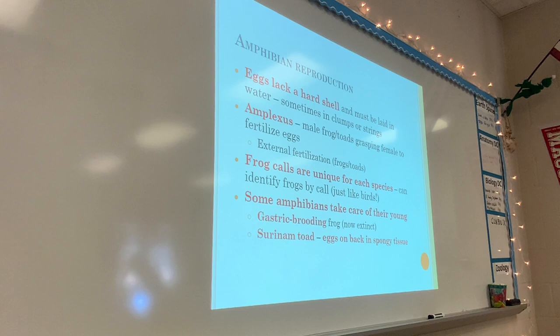Frog calls are unique for each species, just like bird calls are unique. That's why in this unit you will be learning frog calls, and we will have a frog call identification quiz. We will practice identifying frog calls by listening, and we will do the same thing for bird calls.